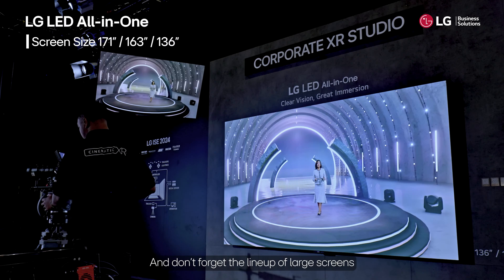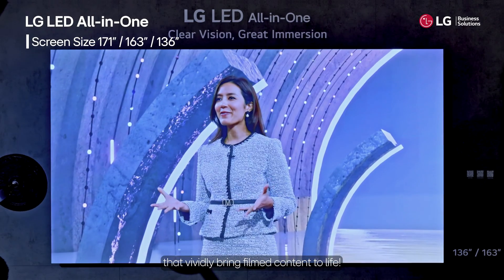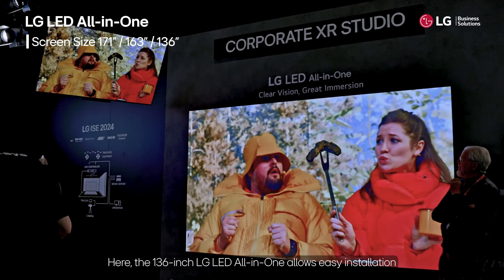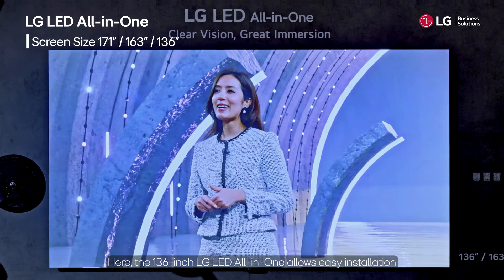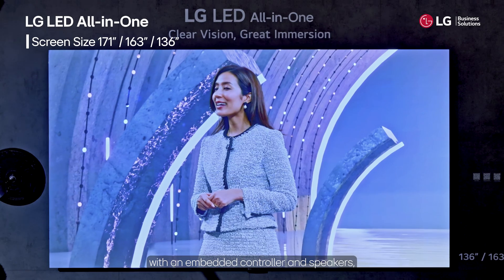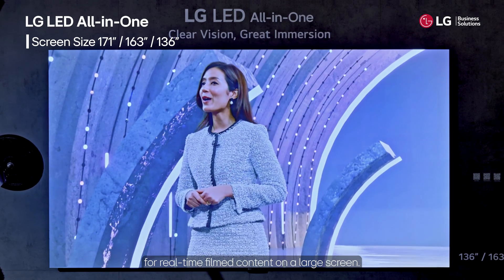Don't forget the lineup of large screens that vividly bring filmed content to life. The 136-inch LG LED All-in-One allows easy installation with an embedded controller and speakers, providing an immersive viewing experience for real-time filmed content on a large screen.